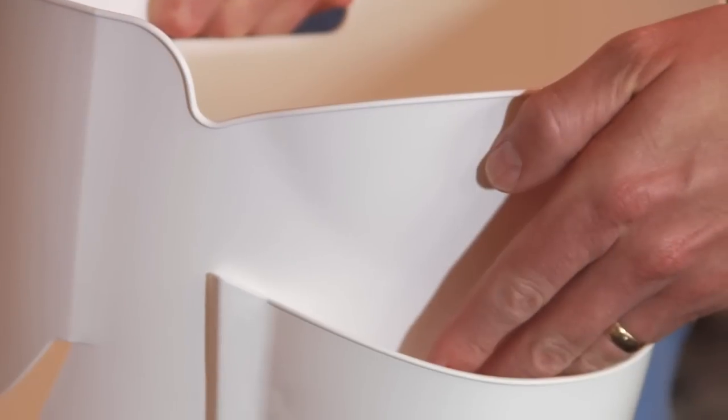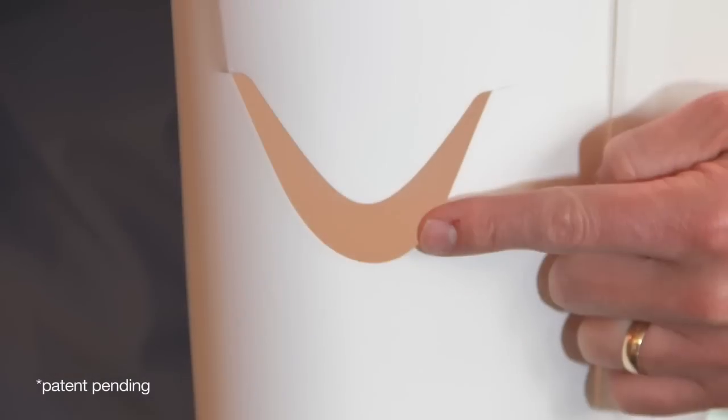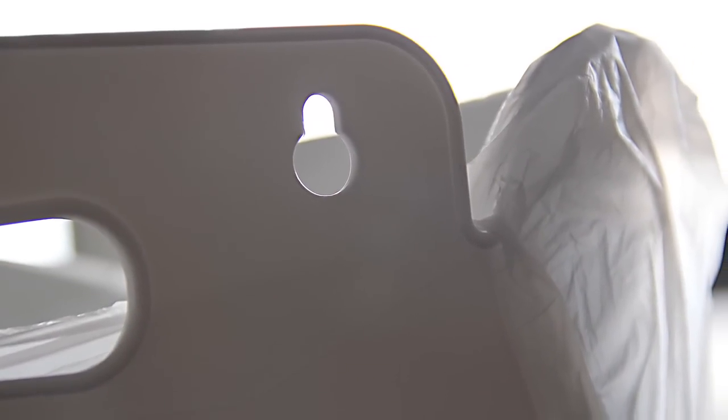Each BagSaver Plus stores ten bags in a convenient front pocket. The patented, easy-lock design uses bag handles for a secure, mess-free fit. The tuck grooves on the back form a tight seal to avoid slops.